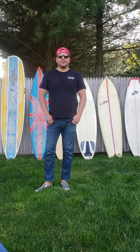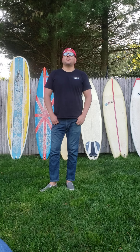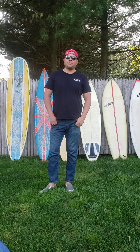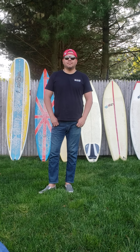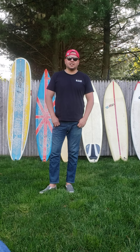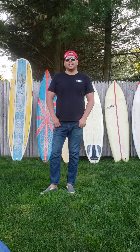Hey, what's up everybody? It's a beautiful day here on Long Island, New York with the weather changing, the sunshine coming back, and the temperatures warming up.